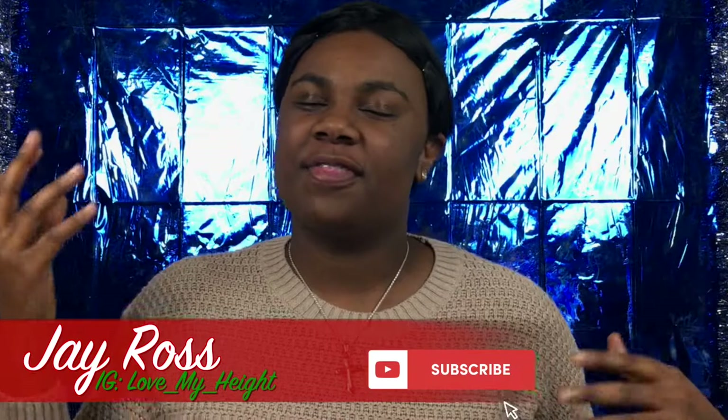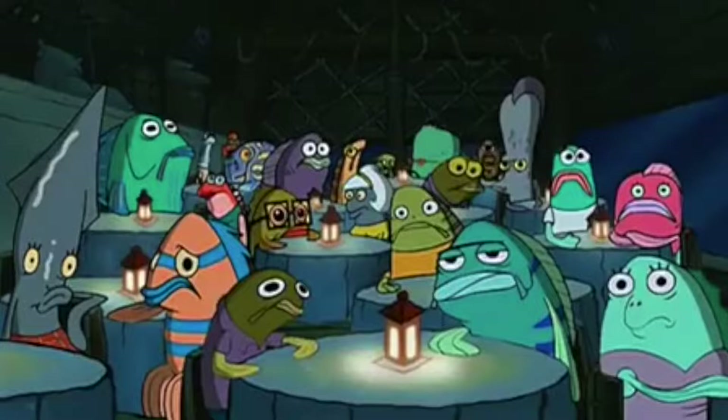Happy holidays everyone. It is your girl Jay Ross back with another video for the 12 Jays of Christmas.